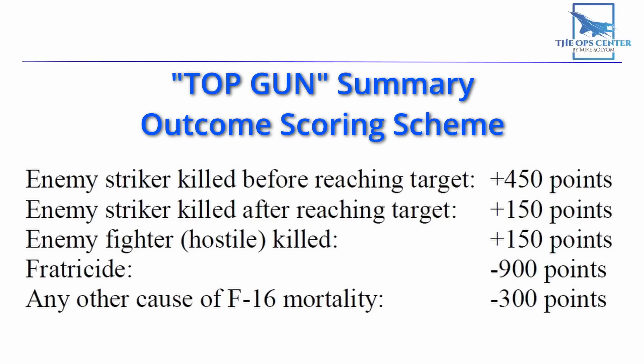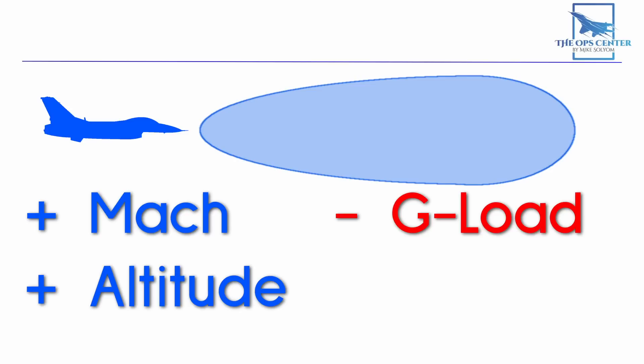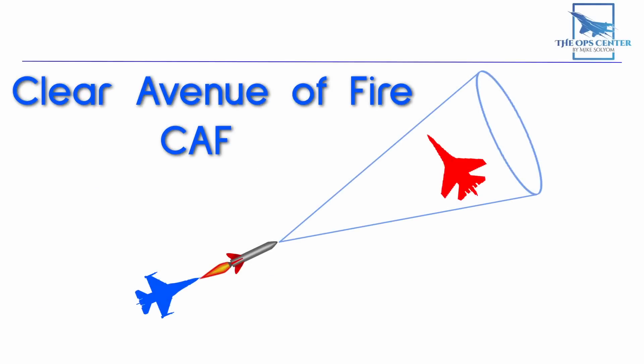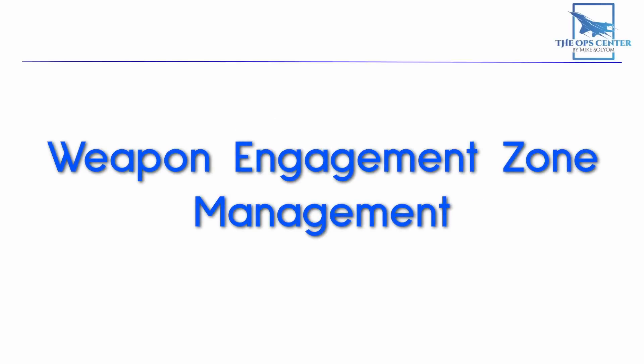Every time a missile was launched, PETS would record details about it. A missile's effective range goes up with Mach and altitude, while g-load decreases performance. Clear avenue of fire was measured by seeing if a friendly aircraft was in a narrow cone in front of the launching fighter. In one example, the nearest friendly fighter was 17 degrees off the missile's nose — just outside the danger cone. This matters because a BVR missile in flight can possibly switch to a nearby target, and if that aircraft happens to be an ally, you've had a fratricide incident and lost 900 points.